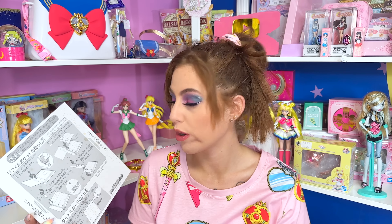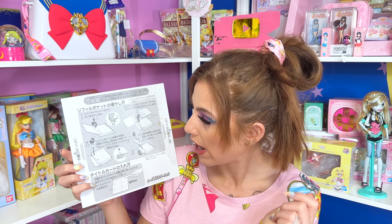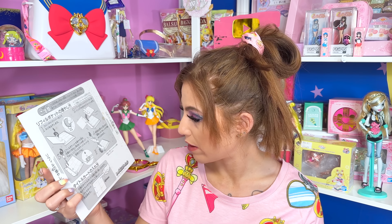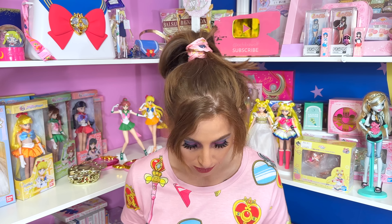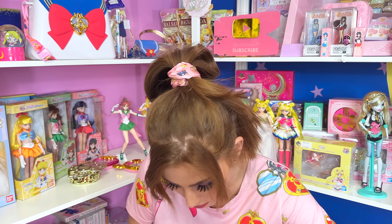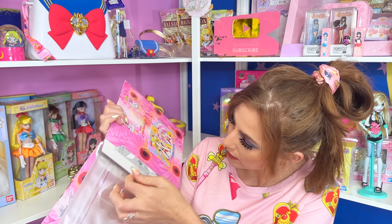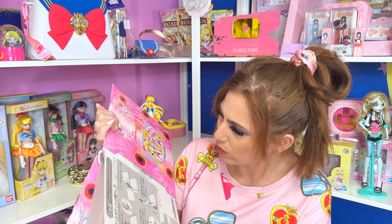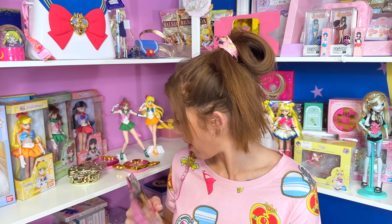I wonder if they still make these card holders in Japan, because I definitely have tons of Sailor Moon cards and I'm going to have to add more. Wow, there was actually another one in the back — why would they put two in here? Same thing. That was the card file. That was it from Asylum Anime.